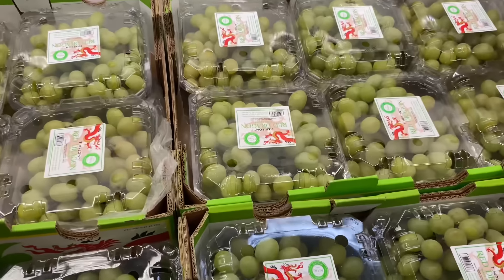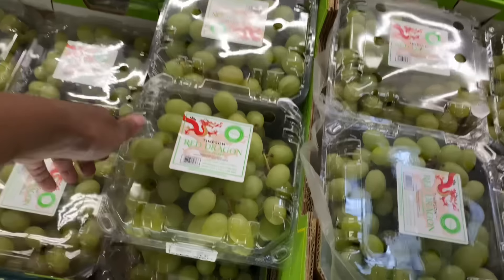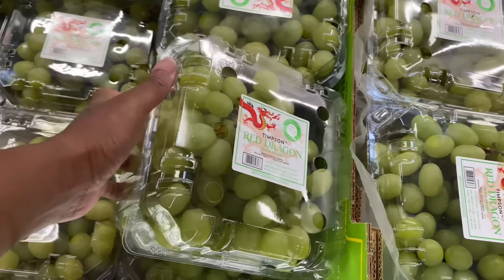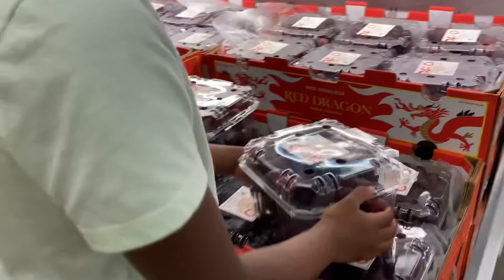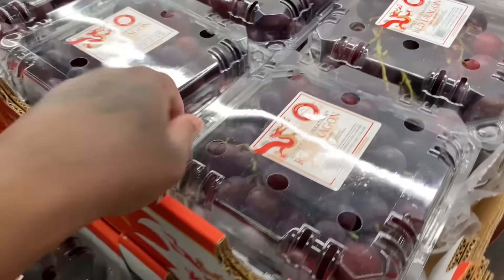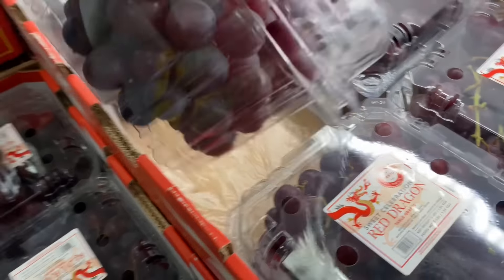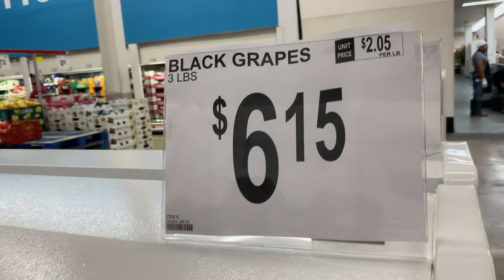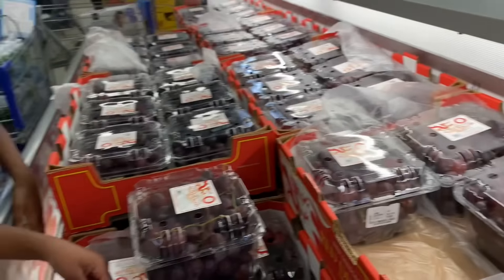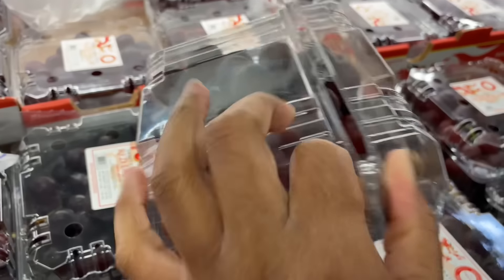They have green grapes for $6.87. Let's see if they have the red ones. Green grapes — we might get these but we like red better. The red grapes or black grapes are $6.15. These look pretty good — we're gonna get these.